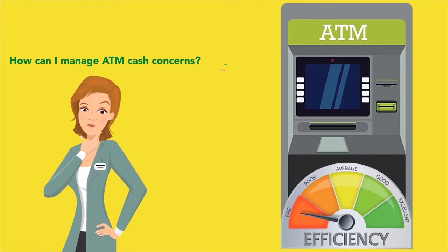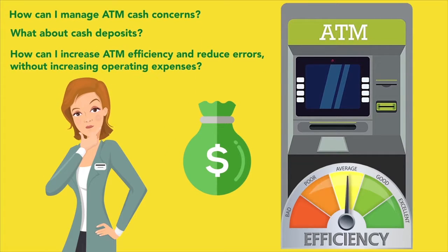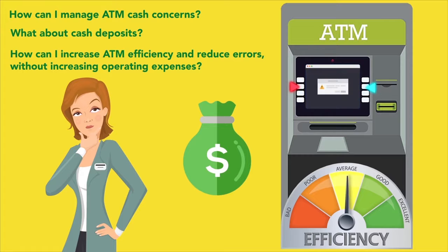We know you have questions. How can I manage ATM cash concerns? What about cash deposits? How can I increase ATM efficiency and reduce errors without increasing operating expenses?